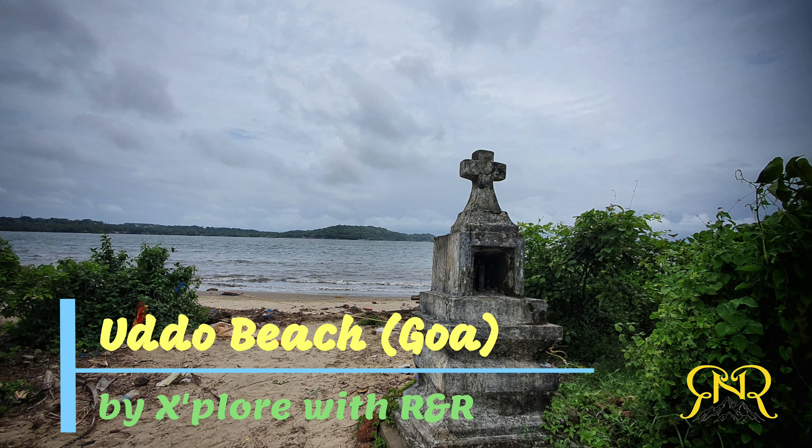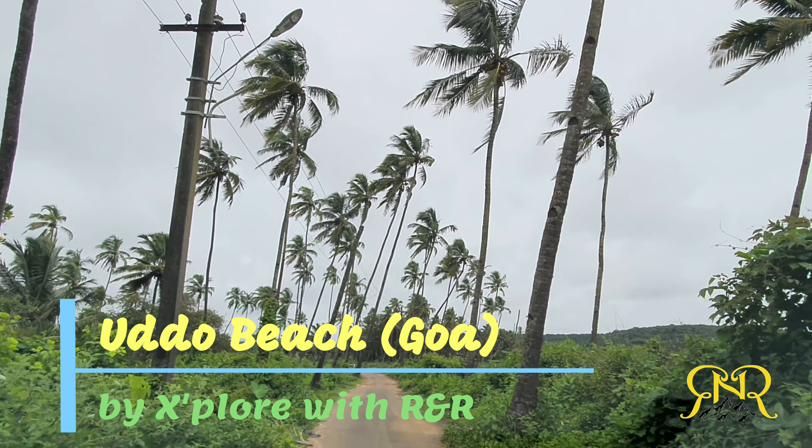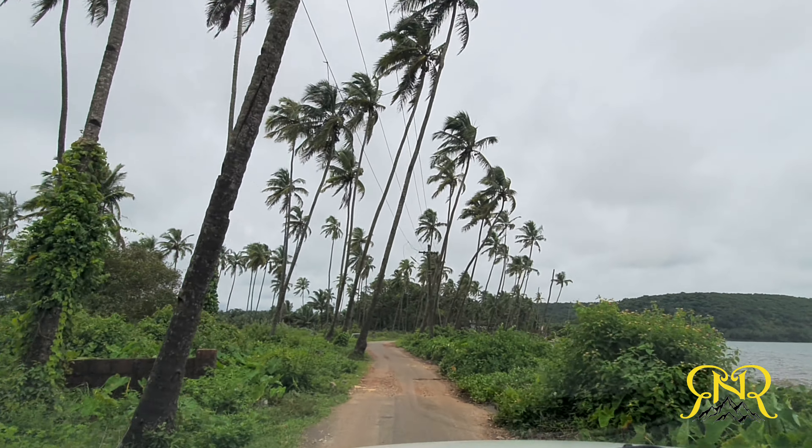Hi guys, today we are out to explore North Goa and guess what we've found? Yes, a hidden beach.